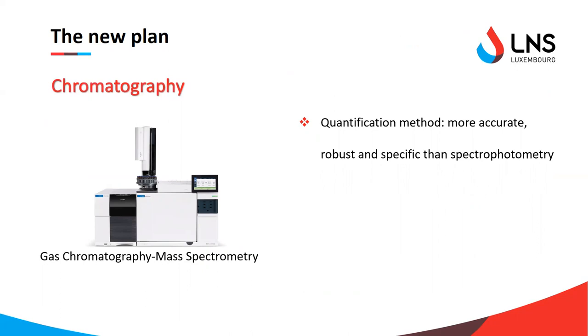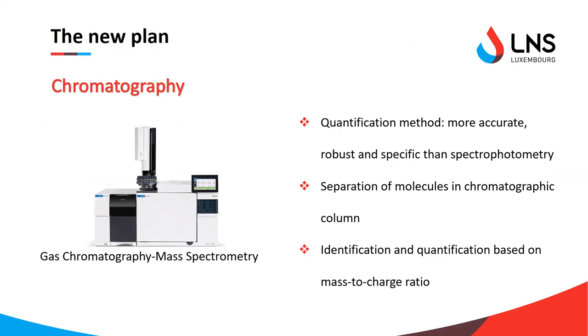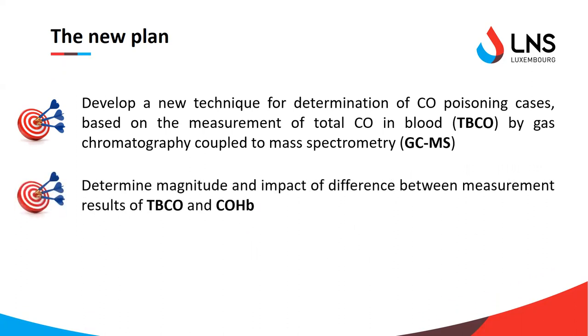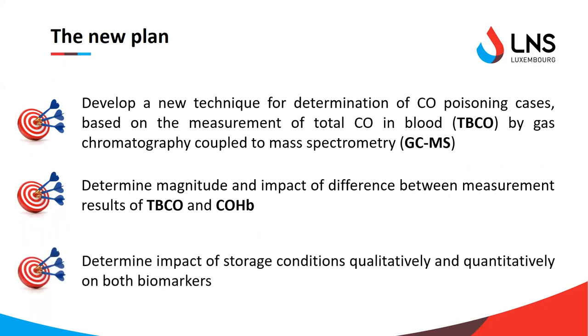In very basic terms, gas chromatography is a technique to separate molecules present in a gaseous sample through a chromatographic column. The separated molecules are then sent into the mass spectrometer, where they are measured based on their mass-to-charge ratio — allowing us to precisely identify and quantify all the molecules present in our sample. With this in mind, we wanted to develop a new technique to quantify the total amount of CO in blood, which we renamed TBCO, and compare this to carboxyhemoglobin, while also determining the stability of these two biomarkers during storage.